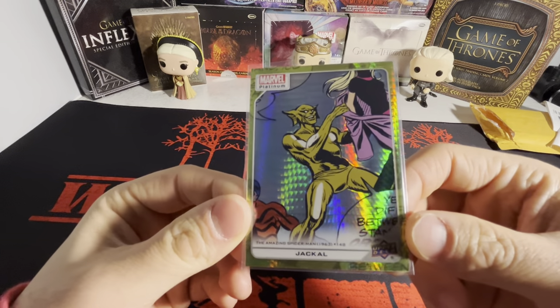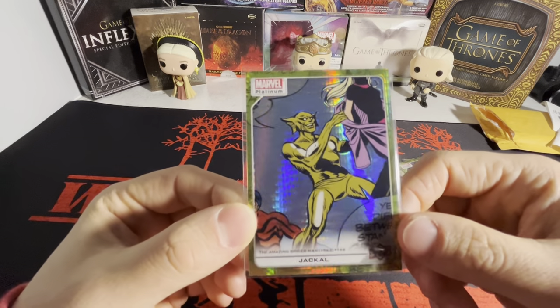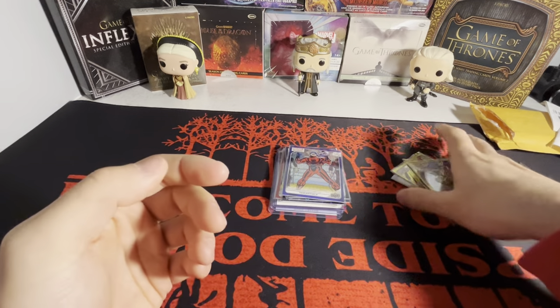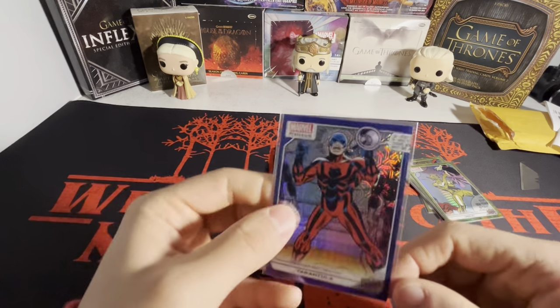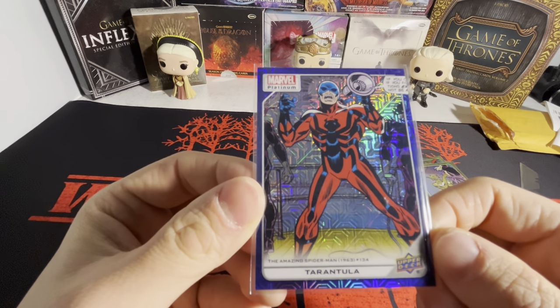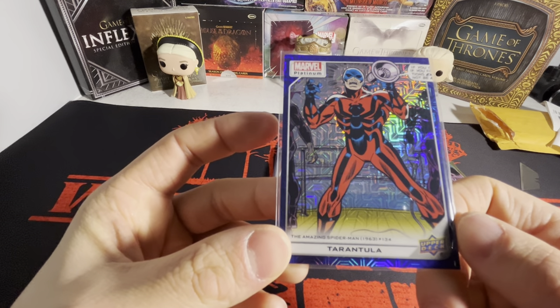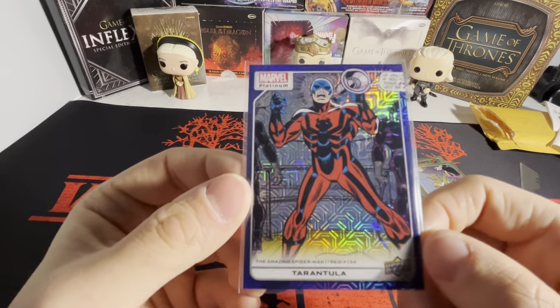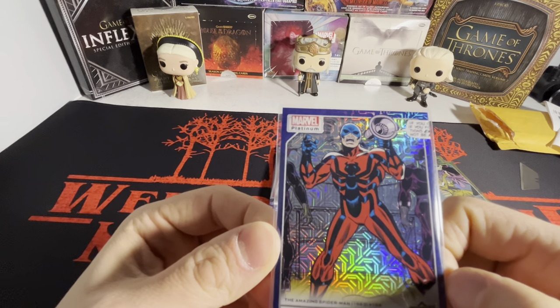We got Jackal here on the yellow spotlight. I have one of the lower parallels of this — the violet pixels, numbered to 35. And I have a violet pixels of this one as well, but this one's Tarantula from ASM. I'm almost certain that's his first appearance — ASM 134 — which is pretty early on. Spider-Man might be up to 600 or 700 issues, maybe even more.